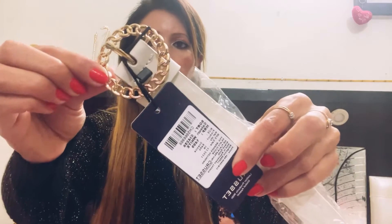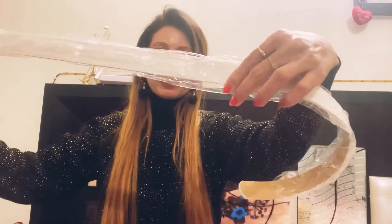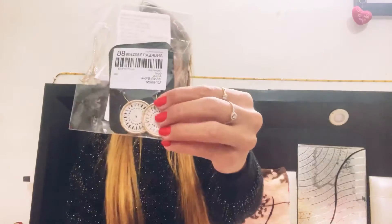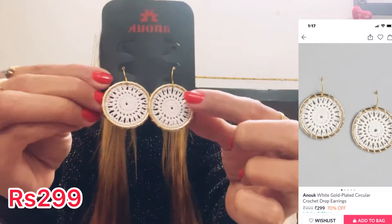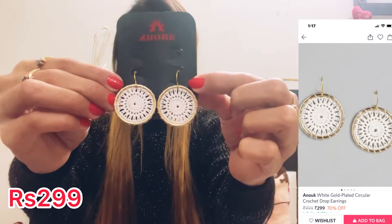Then I bought these Anook white earrings. You can see they are very beautiful, round shape, very lightweight. MRP is 999, and the discounted price I will show you all on the screen.